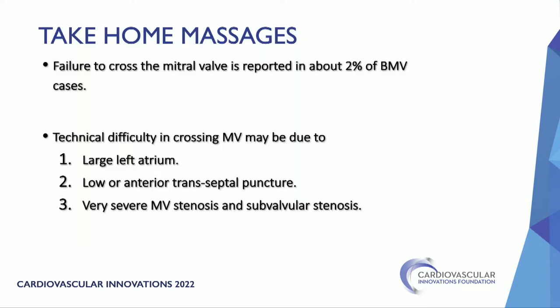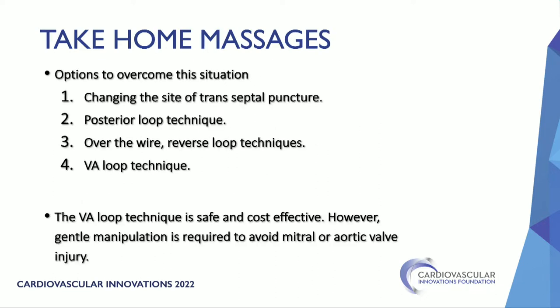Take-home messages: failure to cross the mitral valve is reported in about 2% of balloon mitral valvuloplasty cases. Difficulty may come from large left atrium, low or anterior transseptal puncture, or very severe mitral and subvalvular stenosis. To overcome this, you can change the transseptal puncture site, do a posterior loop, or as in the second case, a veno-arterial loop. The veno-arterial loop technique is safe and cost-effective; however, gentle manipulation is required to avoid injury to the mitral or aortic valve.